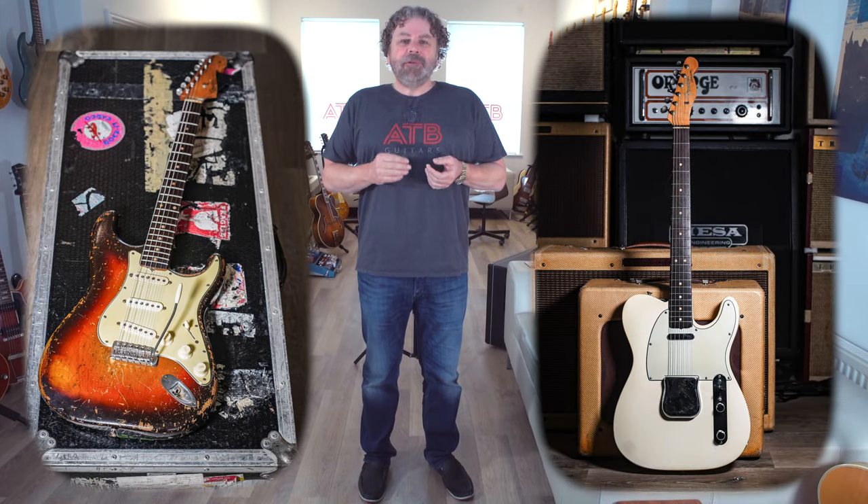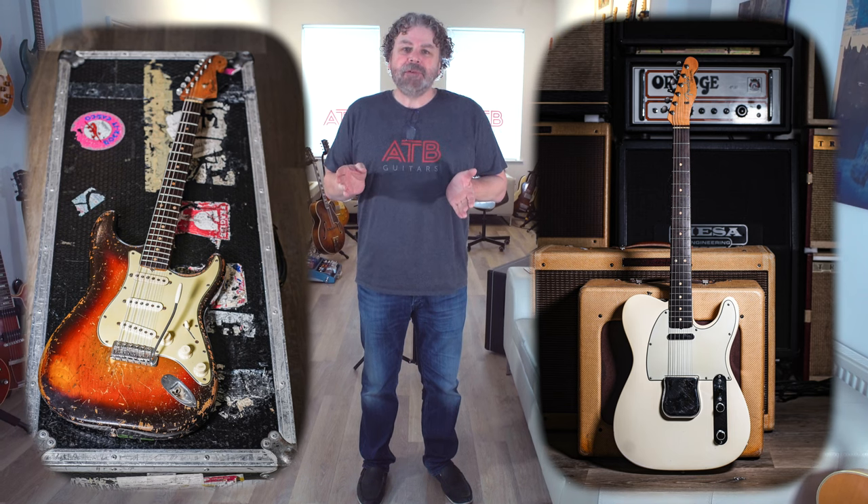Fender-wise for under £20,000, you will get pre-CBS Strats — which is what everyone wants. You will get some nice played pre-CBS Fender Strats for under £20k, and you will also get 60s Telecasters. You will start to get into the realm of pre-CBS Tellys, which have been very popular, and unlike Strats, pre-CBS Telecasters from the early 60s are actually relatively rare. You can also get custom colour Jazzmasters and some very exotic colour Jaguars in that price range.